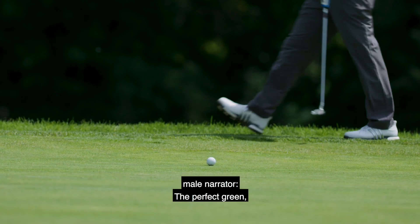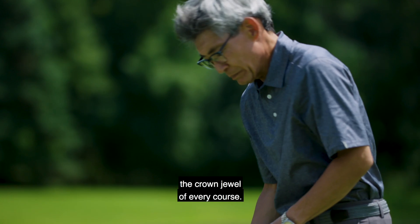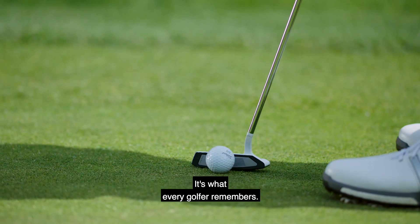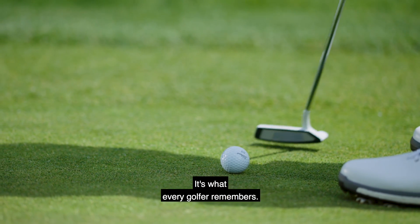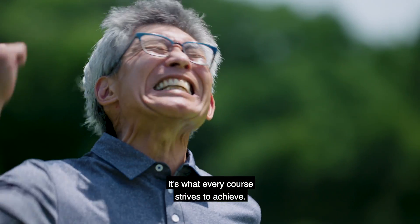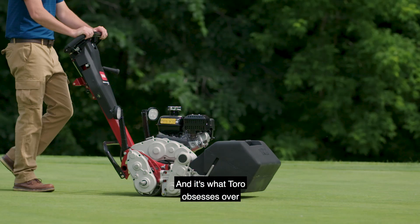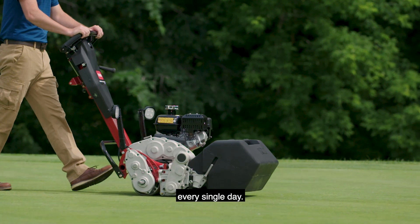The perfect green. The crown jewel of every course. It's what every golfer remembers. It's what every course strives to achieve. And it's what Toro obsesses over every single day.